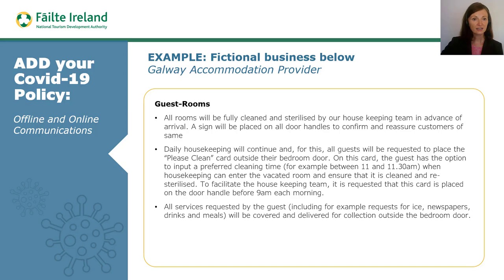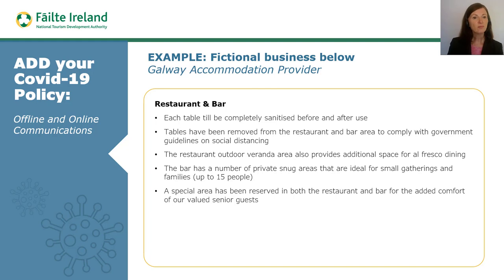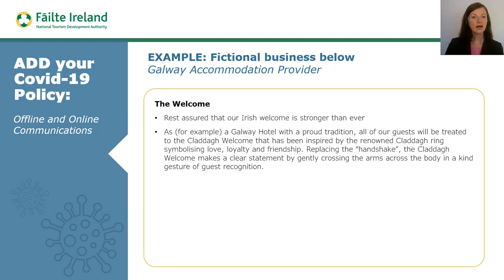For example, the business shares insights into the management of guest rooms, then the policy for management of restaurants and bars. Finally, we see how this business intends to manage their renowned Irish welcome in an innovative yet thoughtful format that they refer to as the Cladda welcome, which is in keeping with their destination.